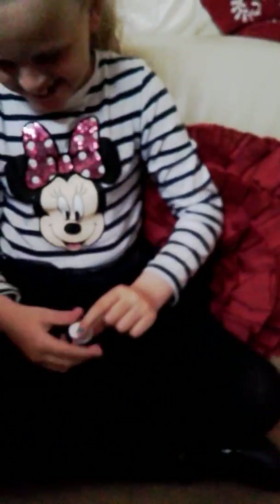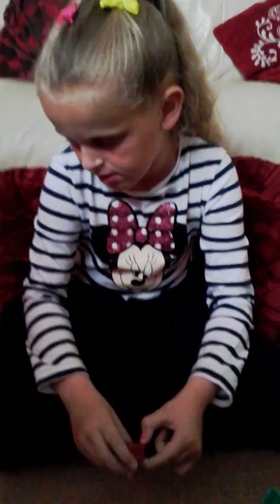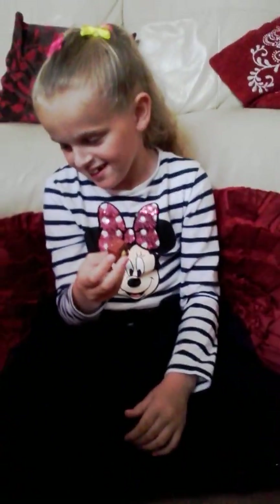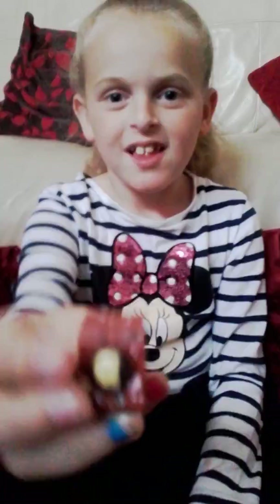Hello everybody. Then we've got... it's them, the ones that smell like chocolate. Wow. And it's an ultra rare. Can we have a seat? Can we have a look at her? Here you go, not too close. Wow. So, shall we put him down?